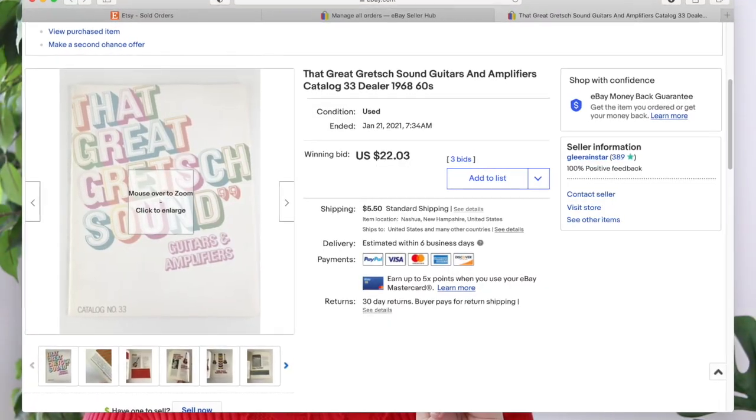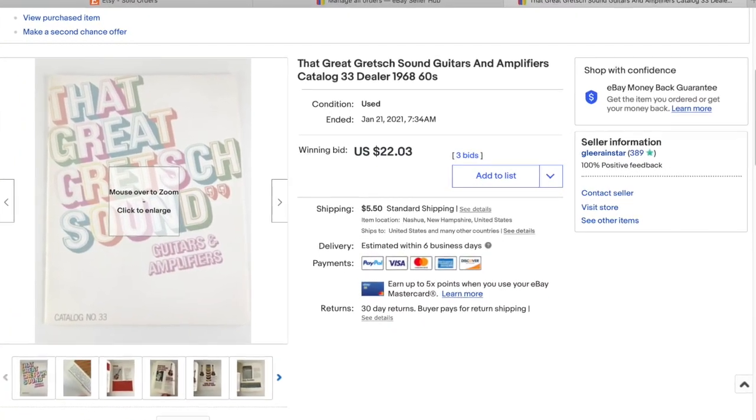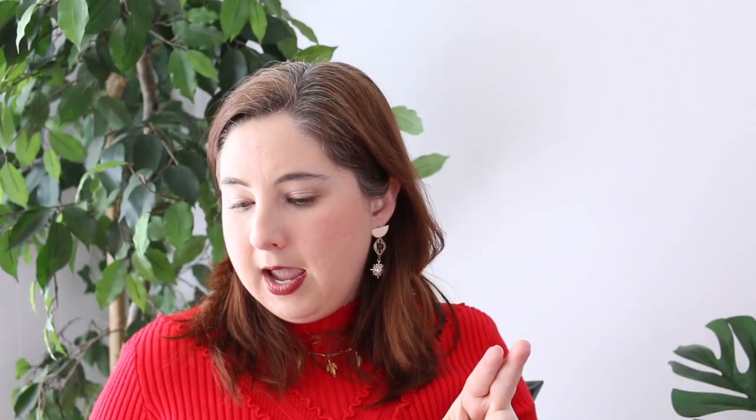This next one was an international sale. Two people got into a bit of a bidding war on this one as well — it sold for $22.03 and the buyer paid shipping through the global shipping program.